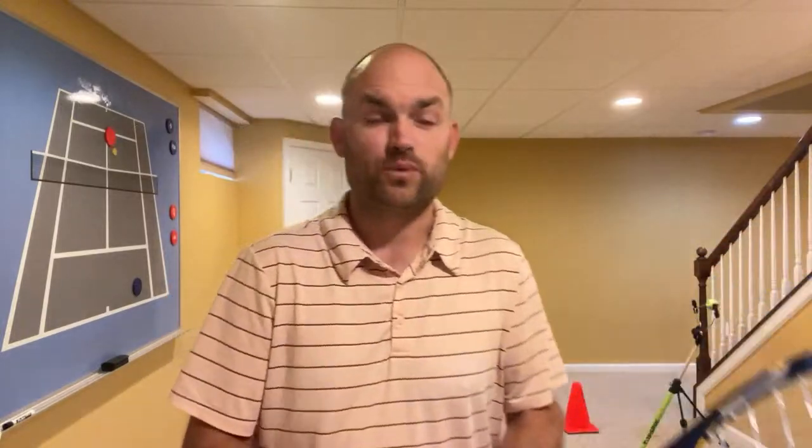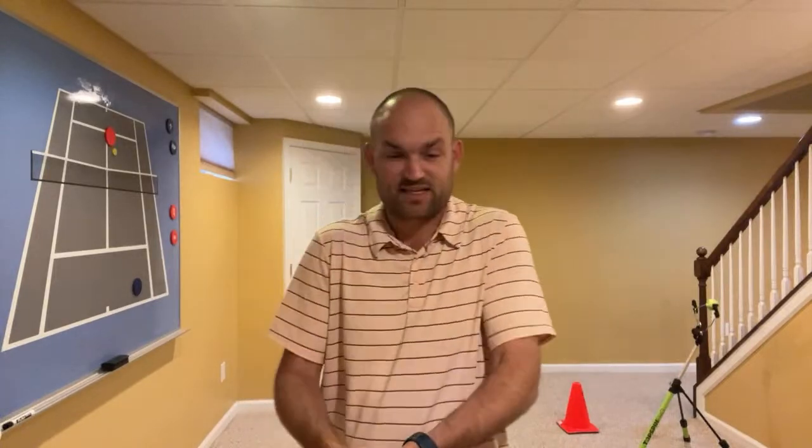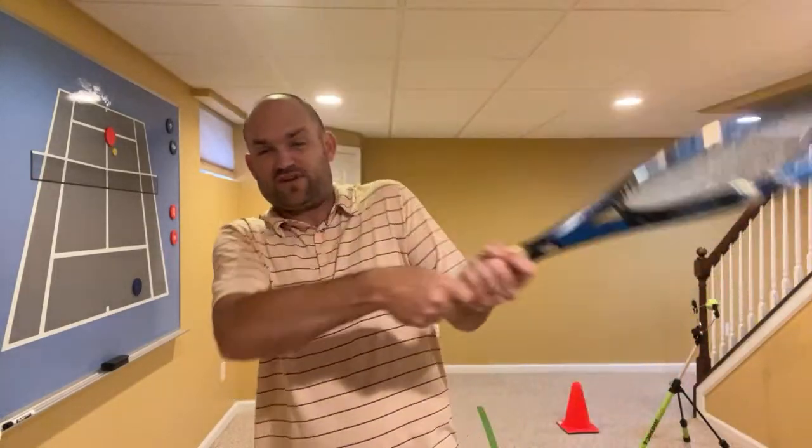Question: 'If I use a semi-western grip on my right hand for a two-handed backhand?' I would not use a semi-western with your right hand on a two-handed backhand if you're right-handed — you'll struggle with high backhands, won't like low backhands, and you won't be getting real topspin. You need to change your grip to a continental.